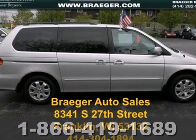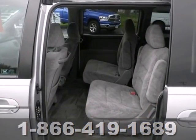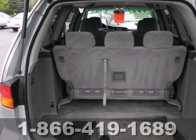Here's a 2004 Honda Odyssey. It comes standard with full flat third row seat, rear disc brakes, intermittent rear window wiper, and front and rear air conditioning.